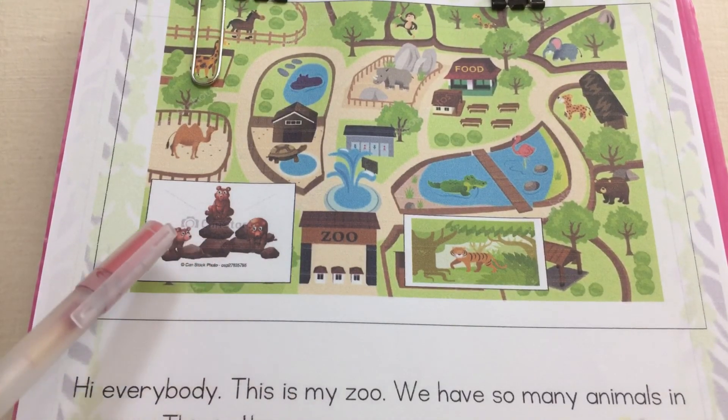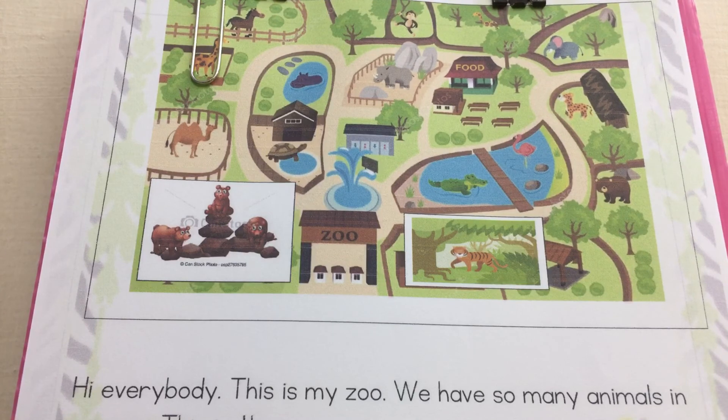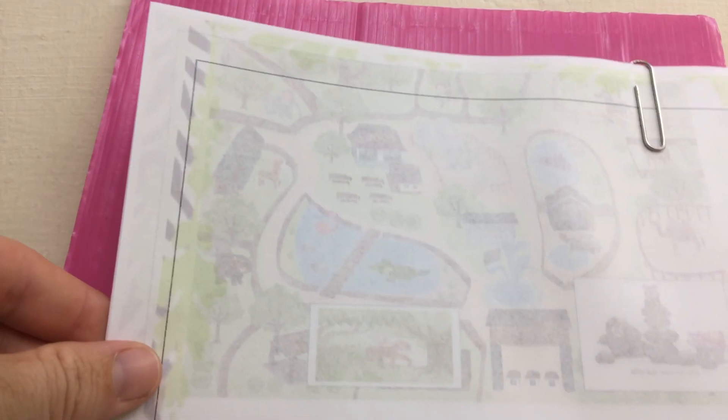Where is the turtle? The turtle is in the small lake. Okay, everybody. Now you can draw your zoo map and you can write. Goodbye.